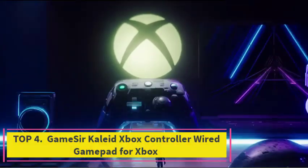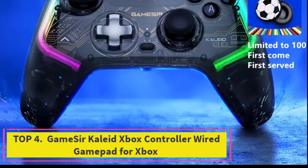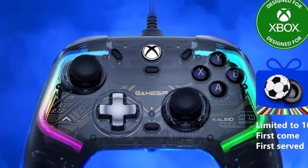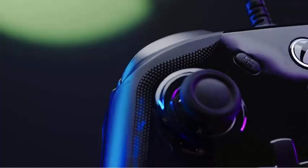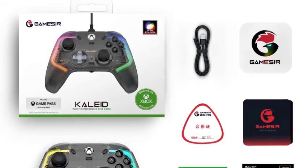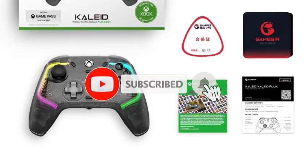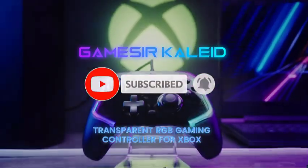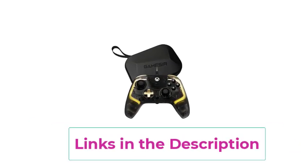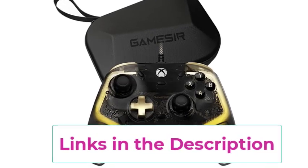Top 4: GameSir Kaleid Xbox Controller Wired Gamepad for Xbox. The GameSir Kaleid Xbox Controller is a wired gamepad designed for Xbox Series X, Xbox Series S, and Xbox One consoles. It features hall-effect joysticks, which provide exceptional accuracy and long-lasting performance, making it ideal for competitive gaming. The wired connection ensures zero input lag for immediate responsiveness. The controller's ergonomic design ensures a comfortable grip, even during extended gaming sessions.